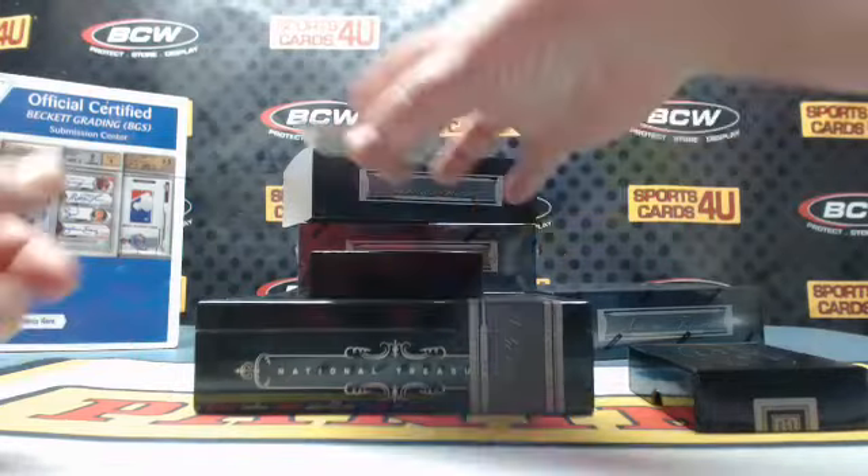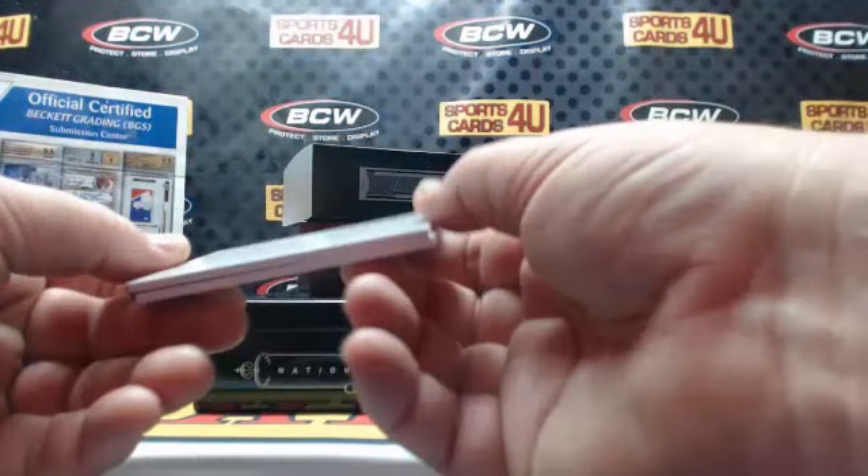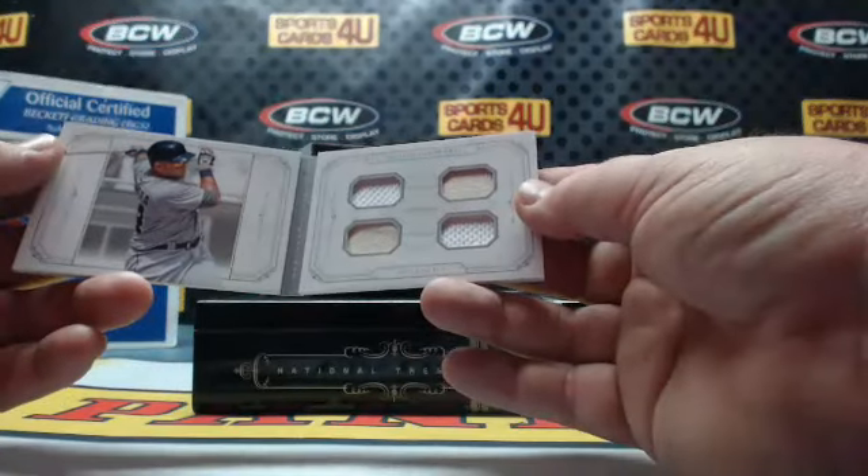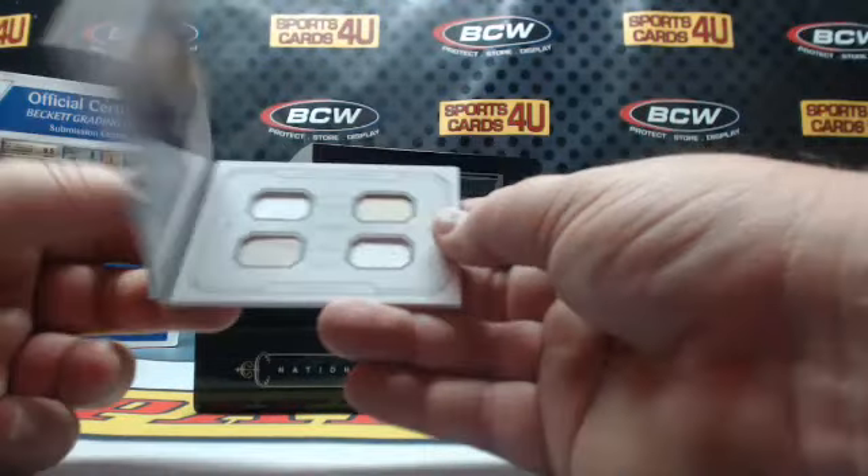And a Star Book, 18 out of 25, quad relic — all jerseys — for the Detroit Tigers: Miguel Cabrera.